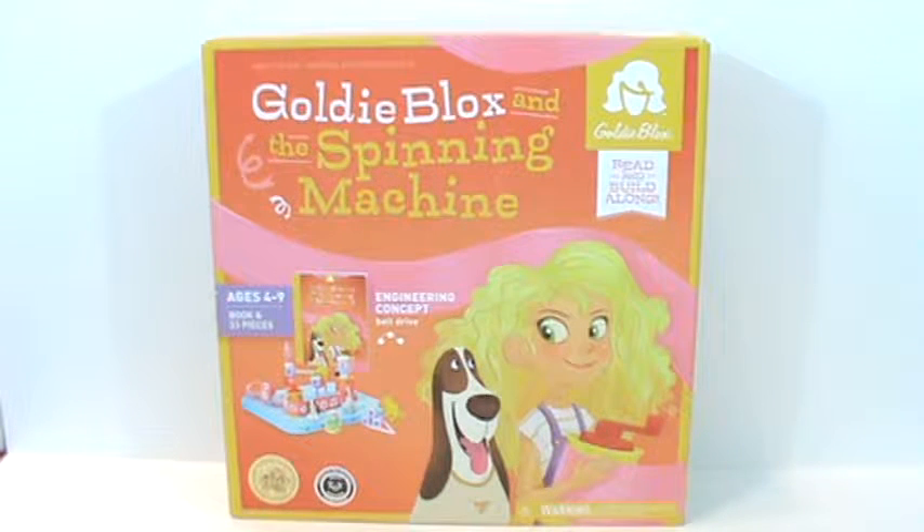Hi kids, welcome to Something More. This is Matt and today we are exploring GoldieBlox and the spinning machine from GoldieBlox.